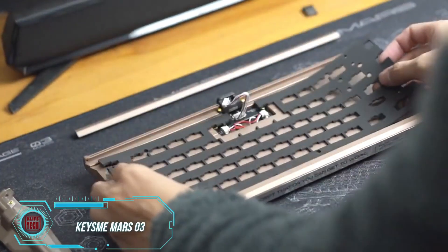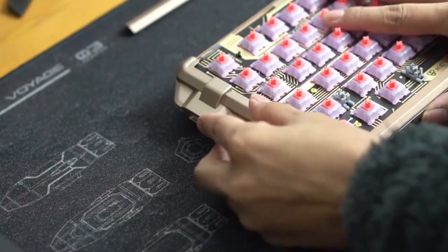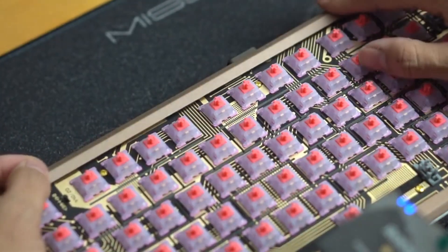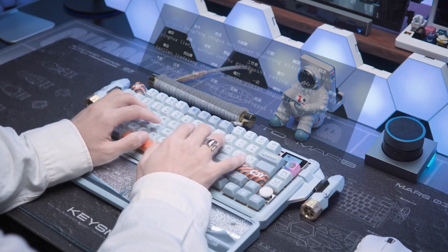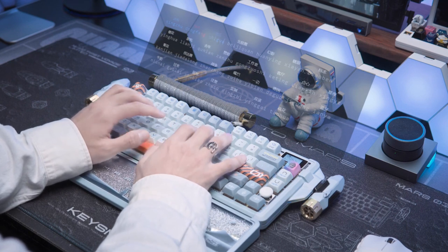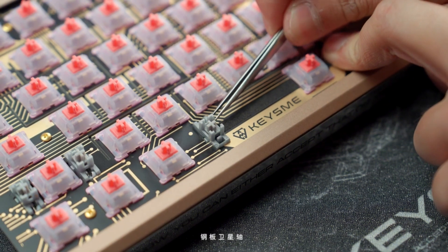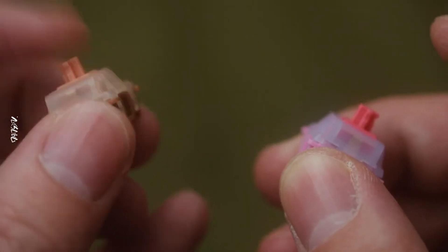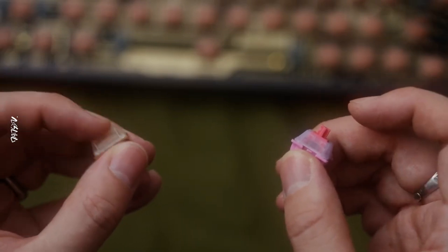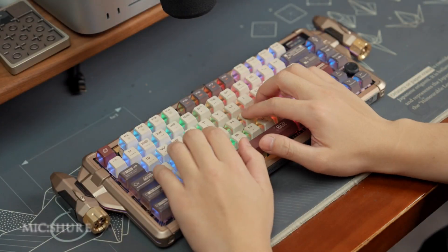Attention, mechanical keyboard enthusiasts. Get ready to meet KeysMe Mars 3, a keyboard that combines a sleek space-themed design with some impressive features. This beauty boasts an LCD display and specially crafted switches for smoother key presses with less rocking. You can reassign all the keys, combine them any way you want, and integrate them with macros using proprietary software. As a bonus, the KeysMe Mars 3 includes a built-in magnetic spinner. Grab this ultimate keyboard experience for just $330.